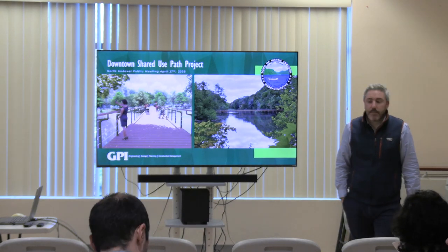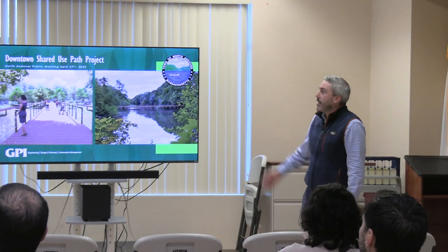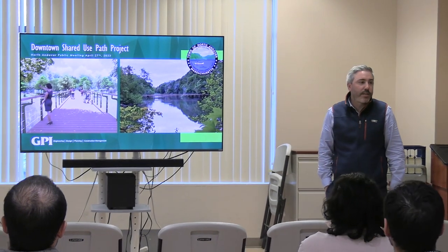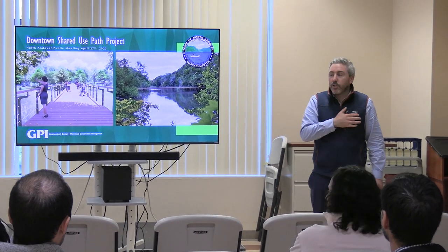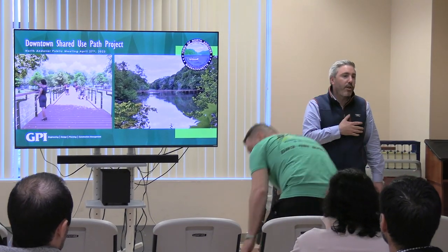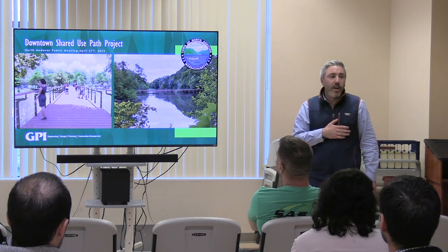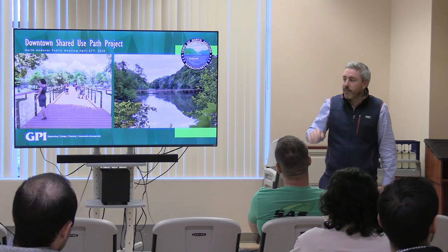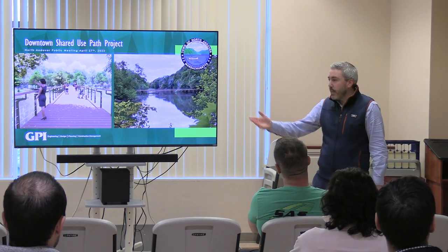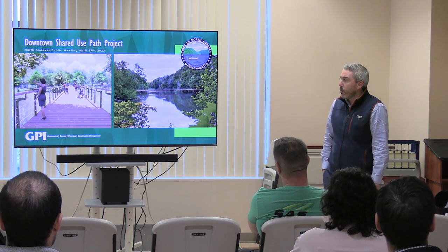Welcome everybody tonight to the discussion we're going to be having about our concept for a downtown shared use path project. Really exciting project. Some of you folks may have heard about it. My name is Andrew Shapiro. I'm the Director of Community and Economic Development. With me this evening I have Jean Enright, our Planning Director. She and I have been working with the team here at GPI to help drive this project forward.